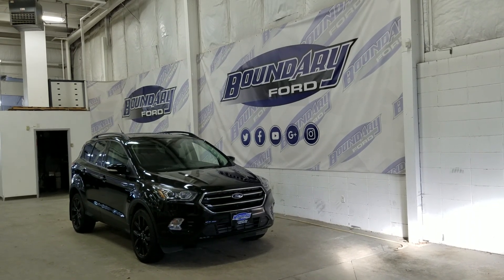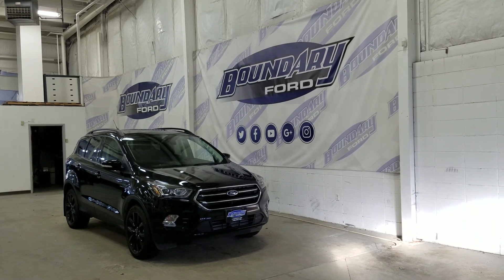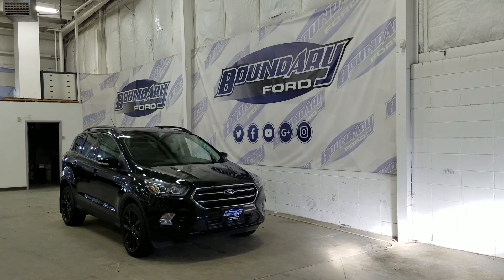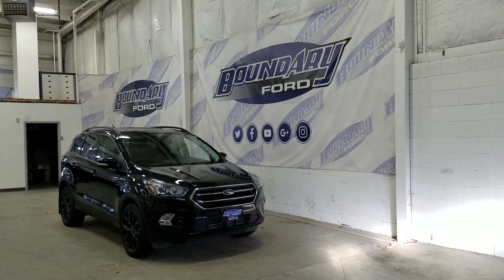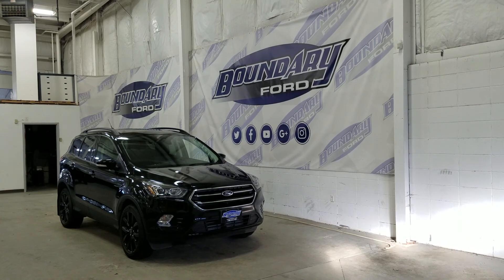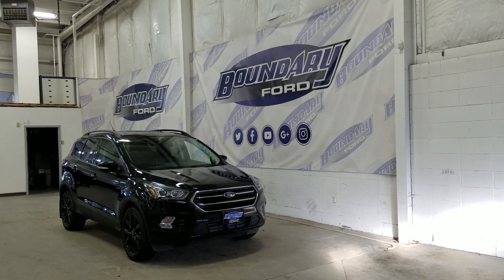Welcome to Boundary Ford, located at 2502 50th Avenue in the Lloydminster border city. Today we're checking out this beautiful pre-owned 2019 Ford Escape Titanium with a 400A package. The exterior color is Agate Black, and under the hood we have a 2.0L EcoBoost engine paired to a 6-speed automatic select-shift transmission.